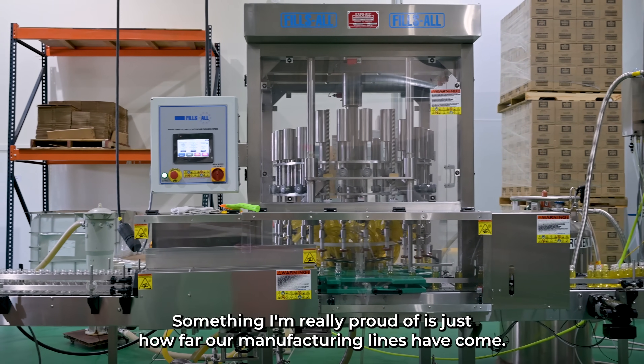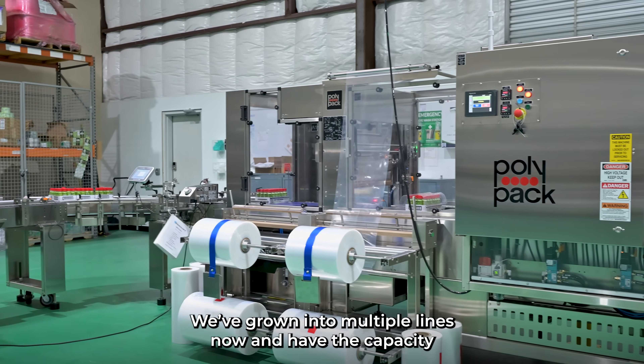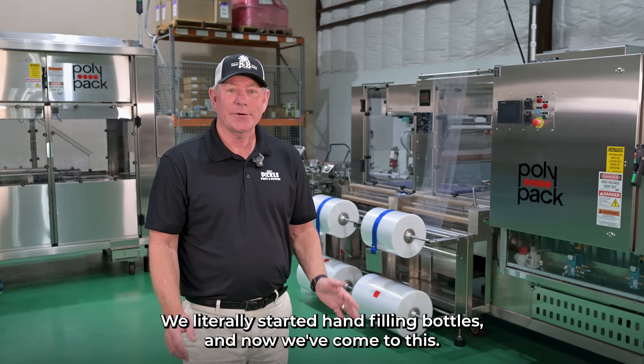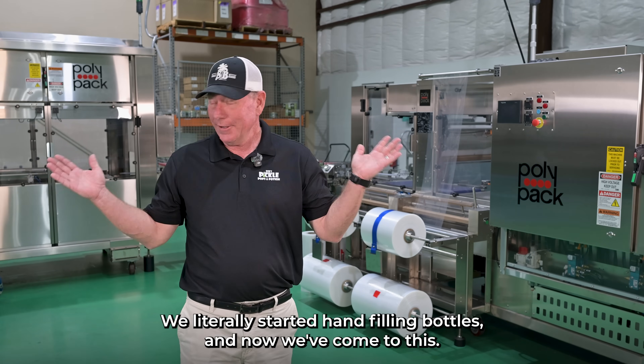Something I'm really proud of is just how far our manufacturing lines have come. We've grown into multiple lines now and have the capacity to meet the national demand of our retailers. Specialty Blends was founded in 1998. We literally started hand-filling bottles, and now we've come to this.